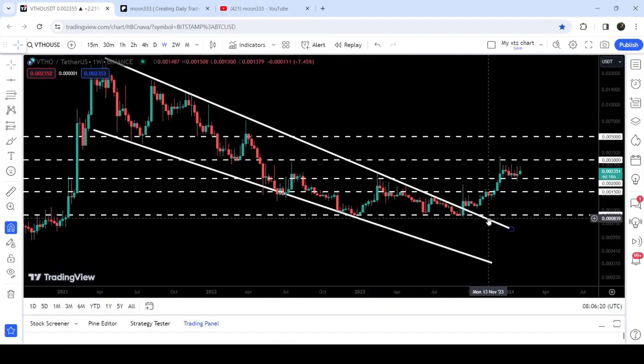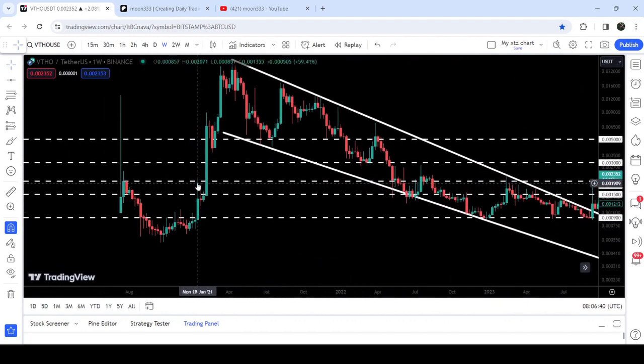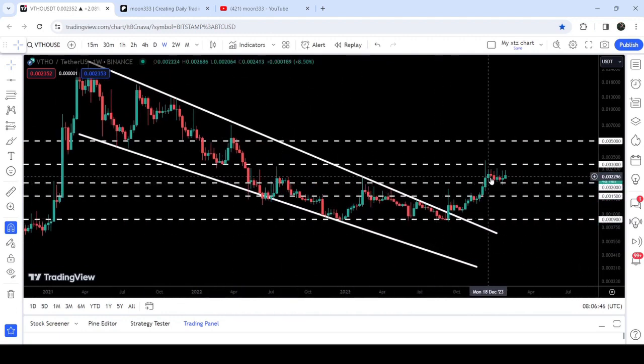After the breakout from the wedge, the price line got rejected by this long-term resistance of $0.0015. After a lot of struggle, finally here in November 2023 we broke it out, and immediately we also broke out another resistance of $0.002 — a quite long-term resistance that previously acted as resistance in January 2021, and now you can see it is acting as a support. After breaking out that $0.002 resistance, the price line got rejected by the next long-term resistance of $0.003, which had previously been acting as a support for several weeks and is now acting as a resistance.